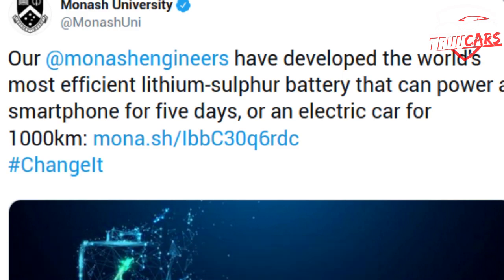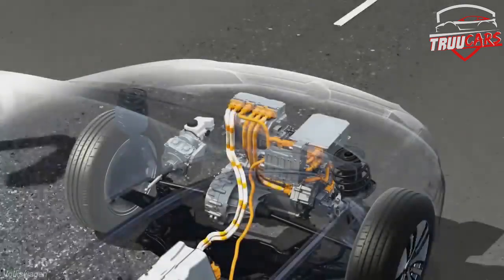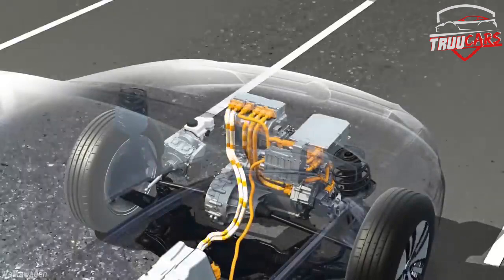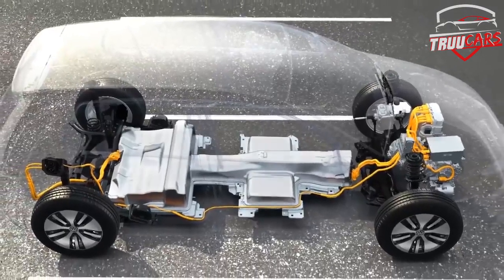For example, you can use lithium-ion batteries with a faster charge. The electric vehicle has a range of 400 km. That is the lithium battery.